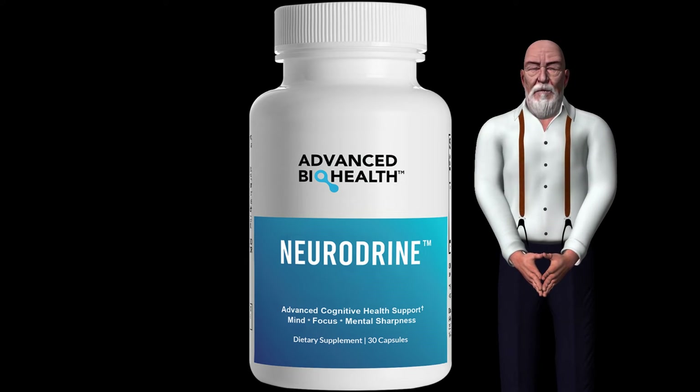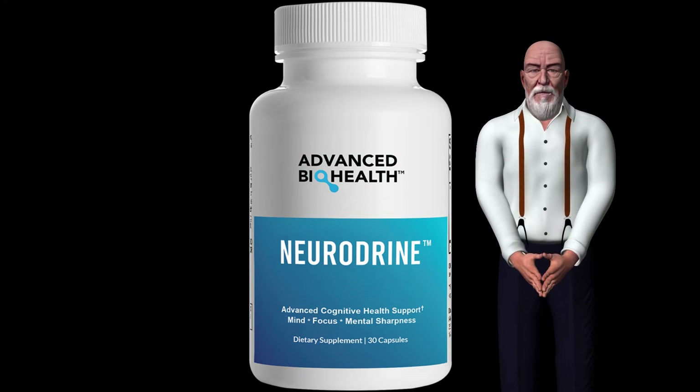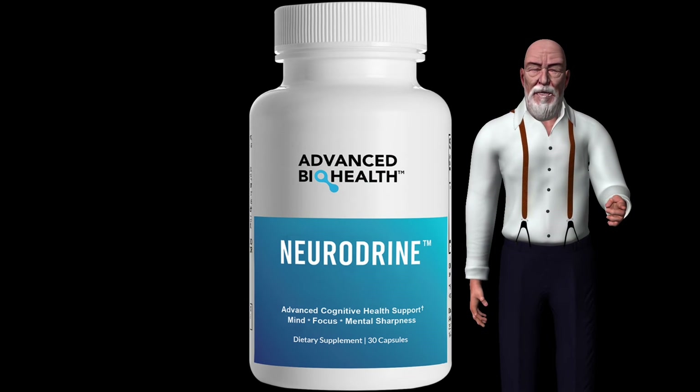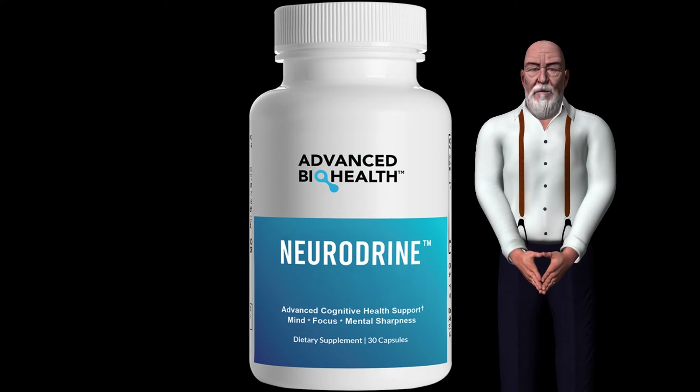Ginkgo biloba is one of the most widely used homeopathic remedies in traditional Chinese medicine. Its leaves are used to prepare solutions that help deal with circulatory disorders related to aging, inflammations, and problems with the skin.